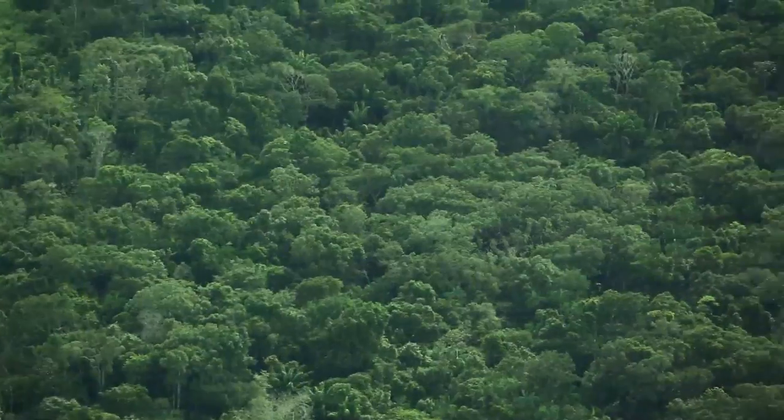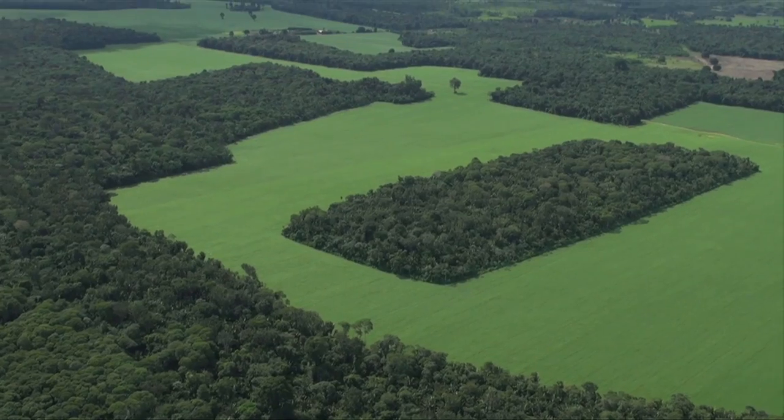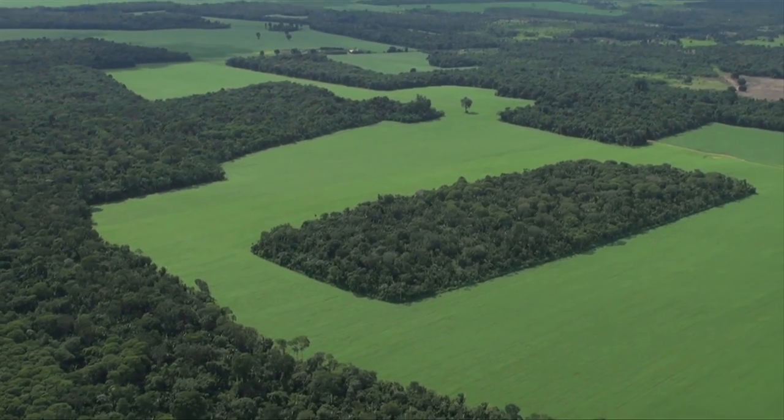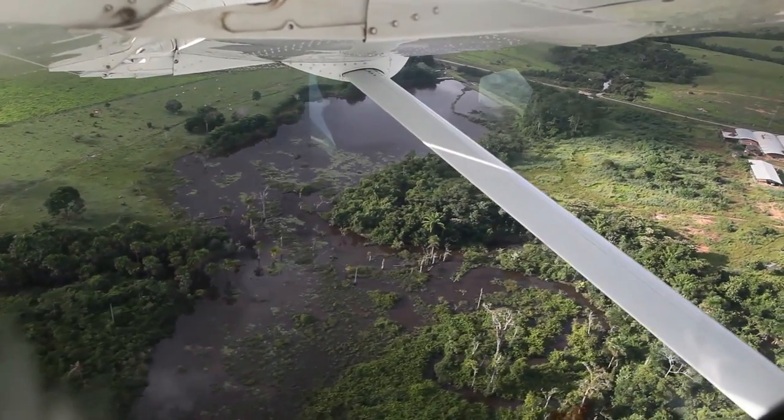We've been flying over vast areas of forest, huge areas of agriculture cutting into the forest like a patchwork. We can get really low down to the ground so that we can see when deforestation is happening and we can see what crops have been planted.